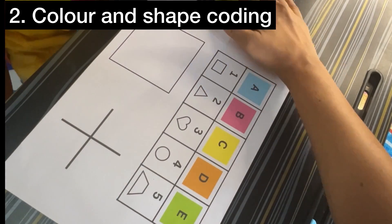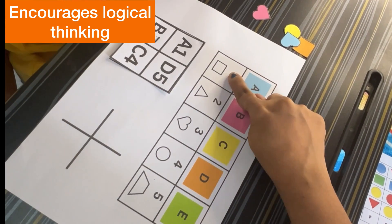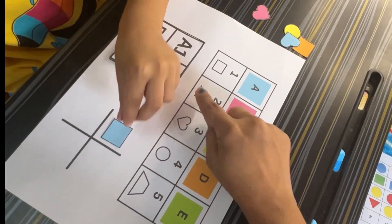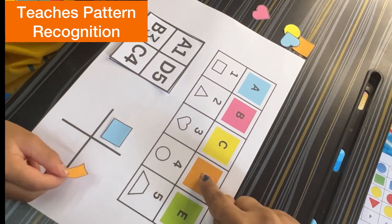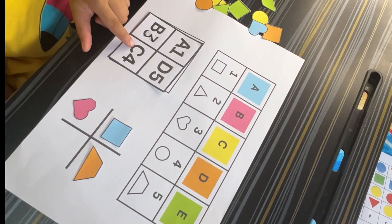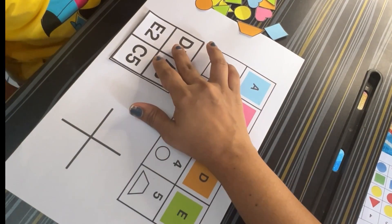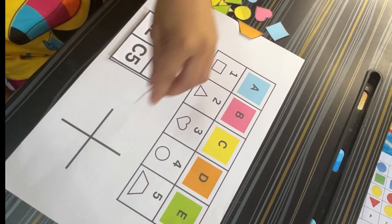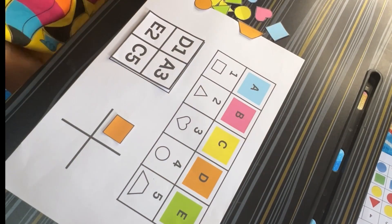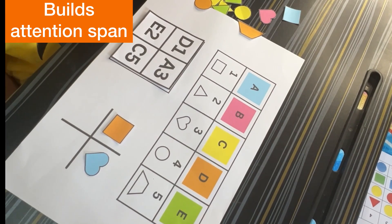Color and Shape Coding: In this activity, the letters A, B, C, D, E represent different colors, and the numbers 1–5 represent different shapes. A = blue, B = pink, C = yellow, D = orange, E = green. The shapes are: 1 = square, 2 = triangle, 3 = heart, 4 = circle, 5 = trapezoid. When kids are given a code, they decode it by identifying both the color and the shape. For example, codes A1, D5, C4, and B3 — A1 means blue square, so the child places a blue square.